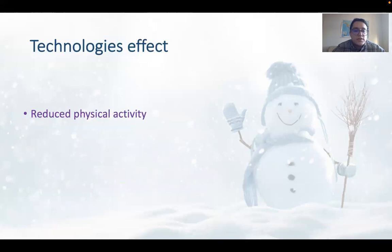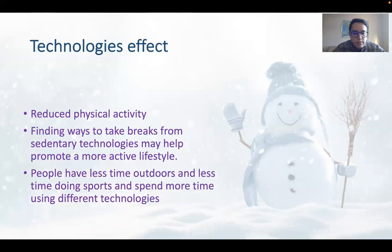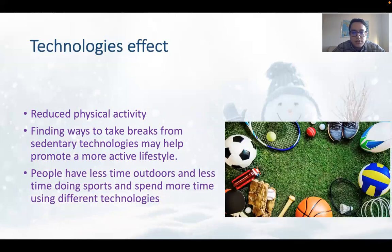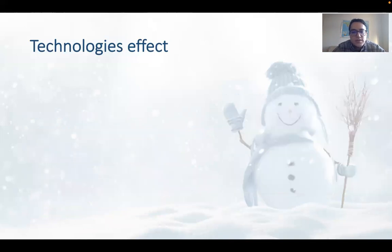Reduced physical activity is another effect that technology causes. Finding ways to take breaks from these technologies may help promote a more active lifestyle, which is important. People have less time to go outdoors and do sports, and spend more time using different technologies like laptops, computers, phones, tablets, and PlayStations. You have so many technologies nowadays that you have almost no time outdoors.